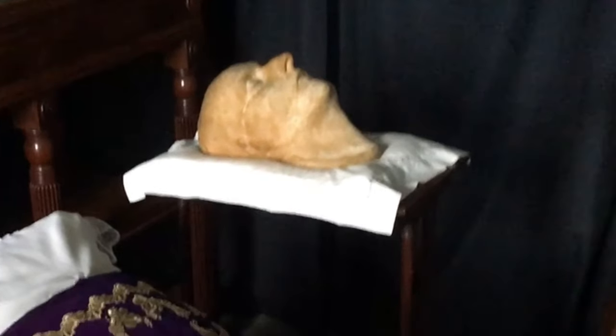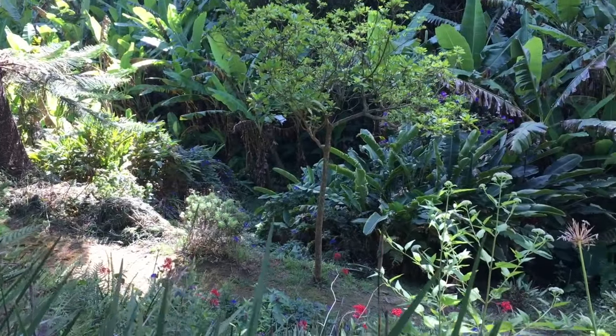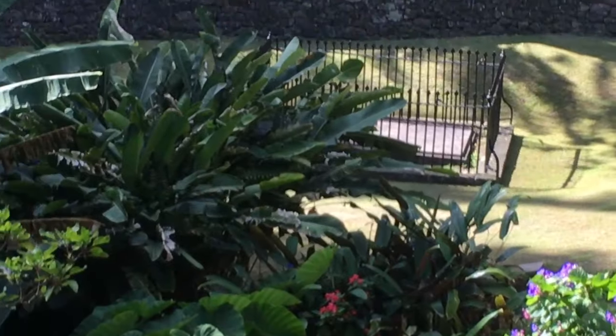The most interesting thing, I think, is Napoleon's death mask, right here. St. Helena is a hidden gem because of its remote geography, and Napoleon's tomb on St. Helena because of its fascinating history.